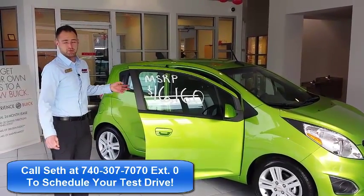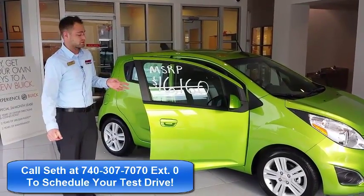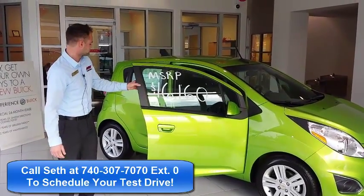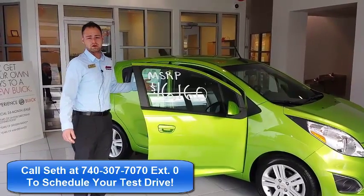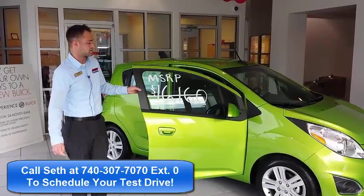39 average highway miles to the gallon will keep you away from the gas station on all your wonderful journeys. Also packed inside, you have 10 standard airbags for you and your passengers for all of your safety conveniences.